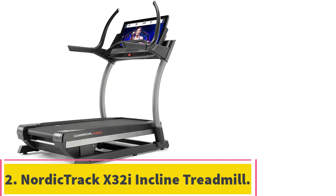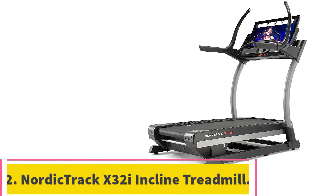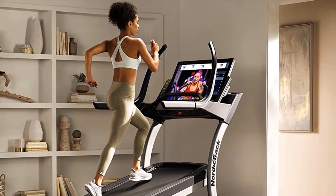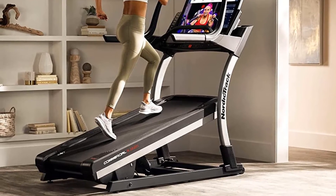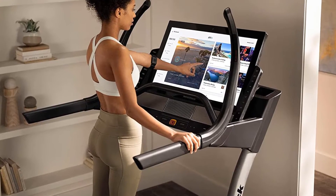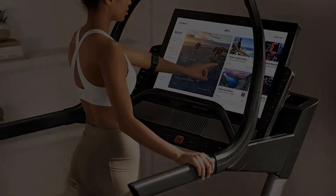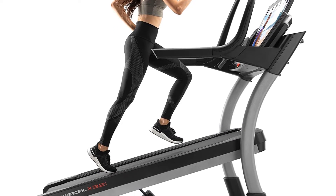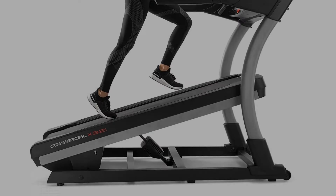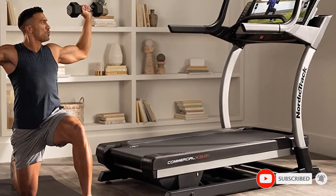Number 2: the NordicTrack Commercial X32i Incline Treadmill. The NordicTrack X32i is a high-end machine and the best iFit-enabled treadmill that gives true value for money. It combines quality with high performance. This treadmill has several incline levels for a rewarding workout experience and features an awesome 32-inch HD touchscreen. It has a powerful 4.25 CHP Durex motor with self-cooling technology that operates smoothly and quietly.